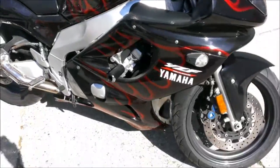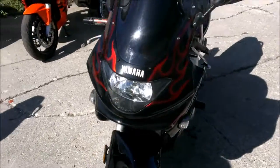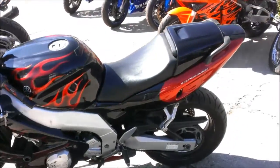Fender eliminator kit with integrated rear turn signals, flush mount front signals, and Yoshimura stainless steel exhaust. Makes this YZF600R sound as cool as it looks. It's just been serviced at a Yamaha dealership.